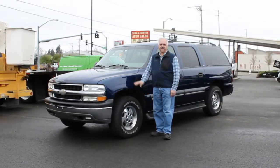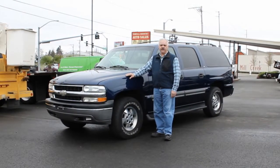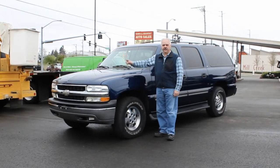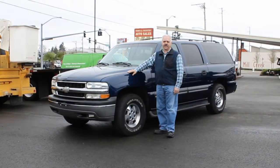Hi, I'm Emil from Town & Country Truck. Today I'd like to show you this 2002 Chevrolet four-wheel-drive, three-quarter-ton Suburban LS model. Four-wheel-drive, 5.3 motor, automatic transmission — very nice rig and it's a seven-seater.